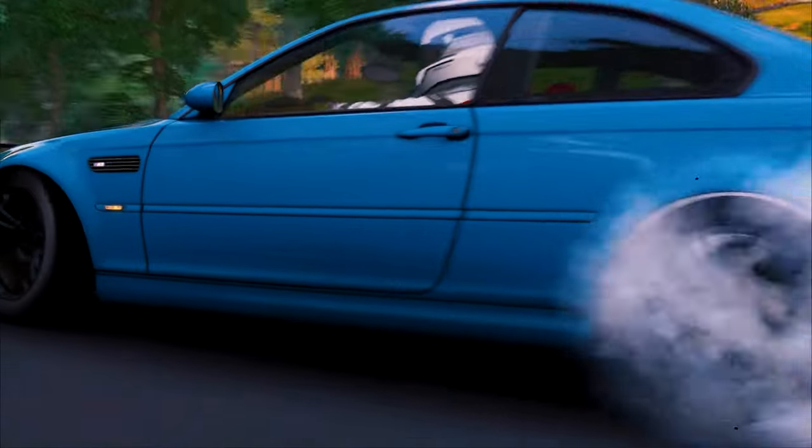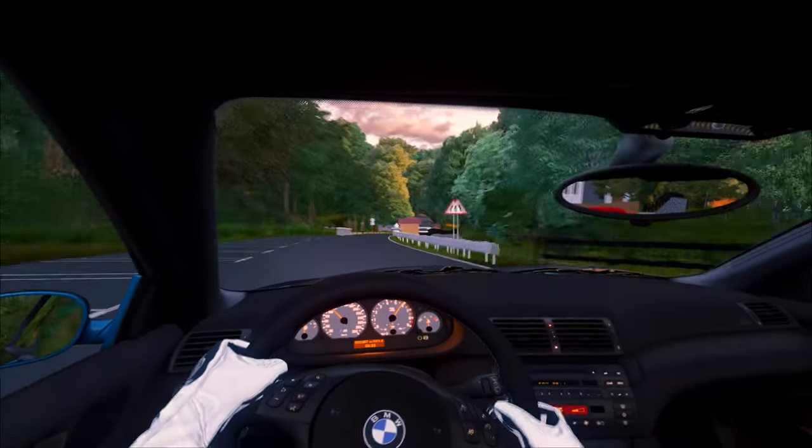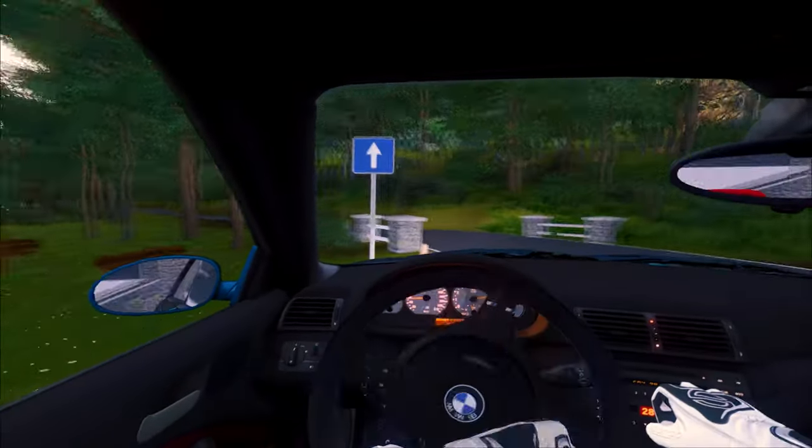The CSL is looking awfully twisted. He's really having to fight this car, and they slide it again.